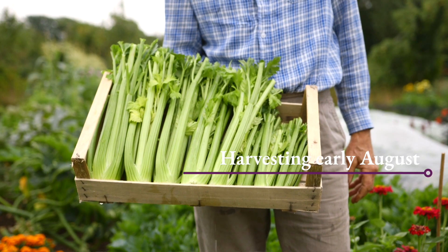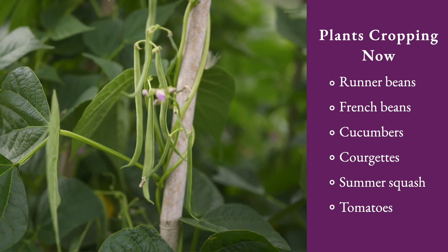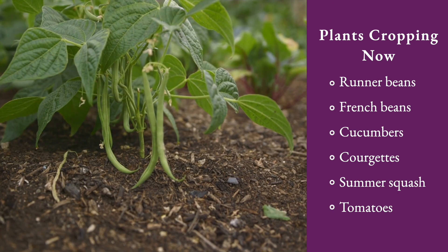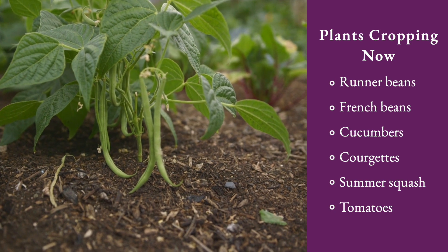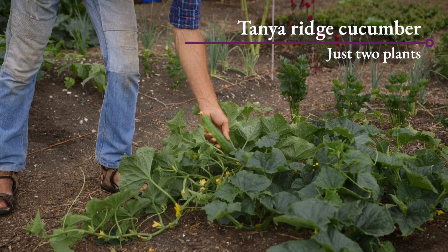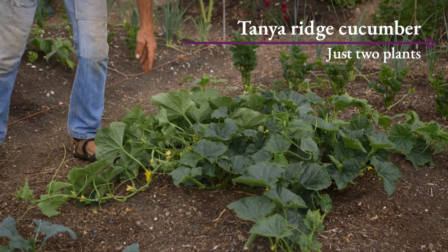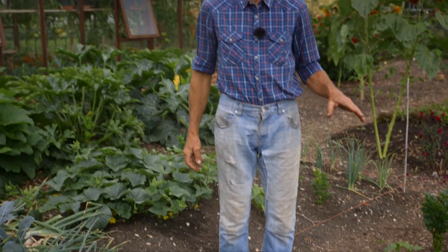Another category of vegetables that loves water is the plants that are cropping now. So that's beans - small beans, dwarf beans, tall beans - and cucumbers. This ridge cucumber gave its first crop only two days ago, and already it's fruiting again, so I'm watering these every couple of days.